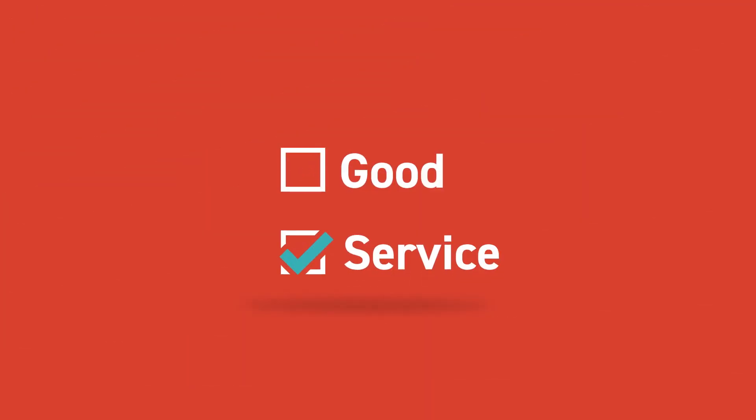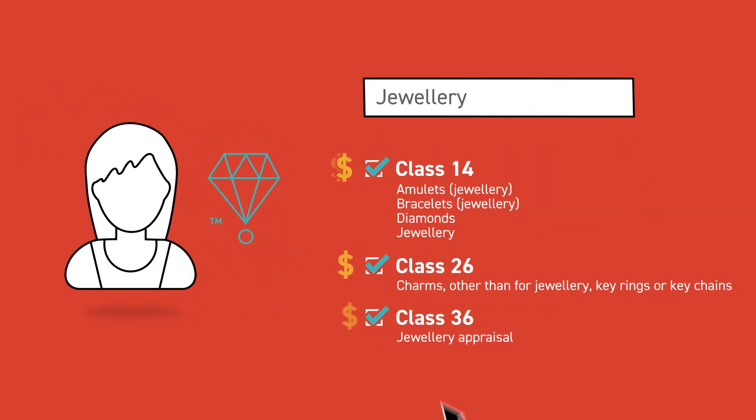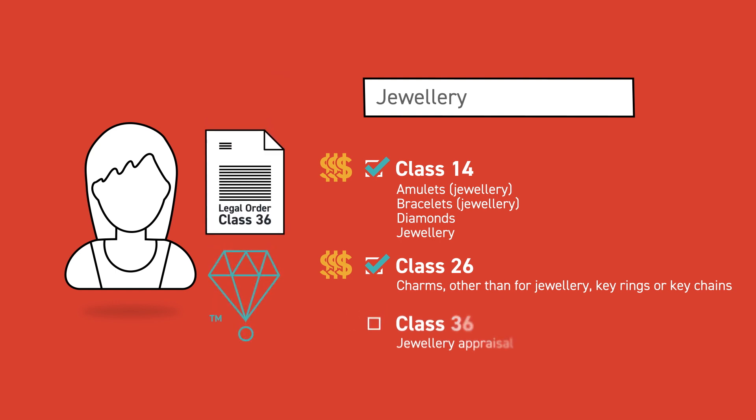When selecting goods and services, think about what do people pay you for. Choosing the right goods or services is important, as you will need to pay for each class, and you may be open to non-use action if you don't use your trademark for those selected.